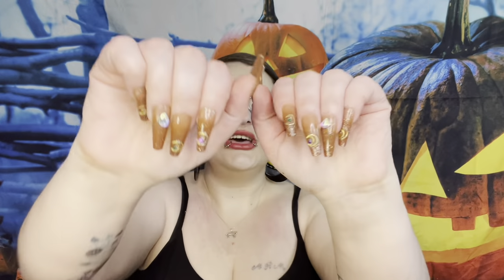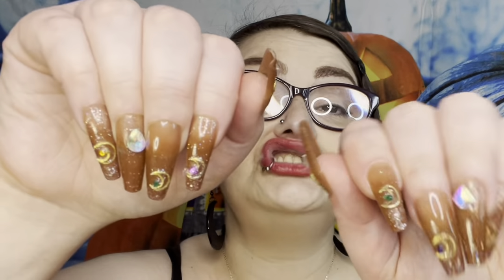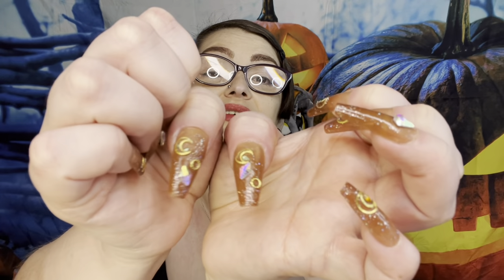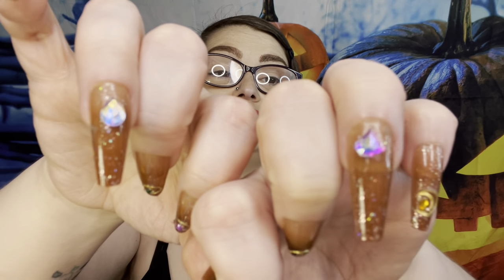Look at these nails! For those of you who don't follow me, my pinky has been broken - that's why it goes under like that. These are press-ons I got from Shein. I glued on some of my gold moons with different colored crystals - purple, green, and orange - and a rhinestone on the thumb. I mixed up the gems on each finger and they are so cute. I'm feeling myself!